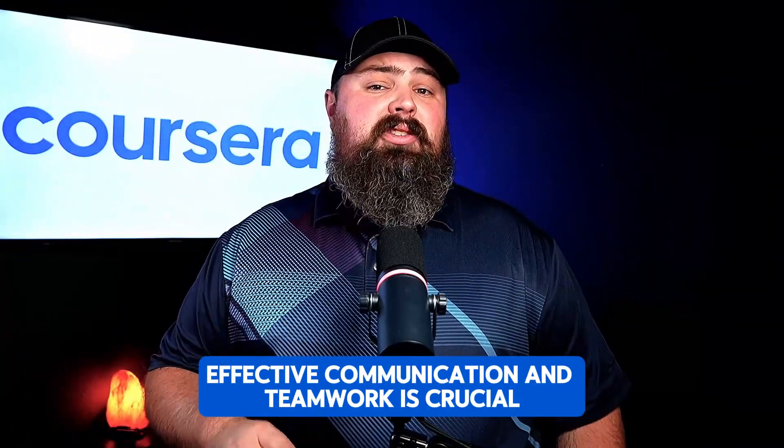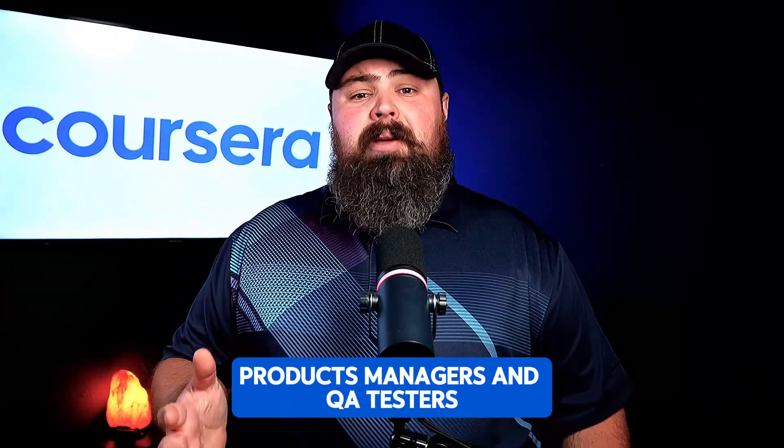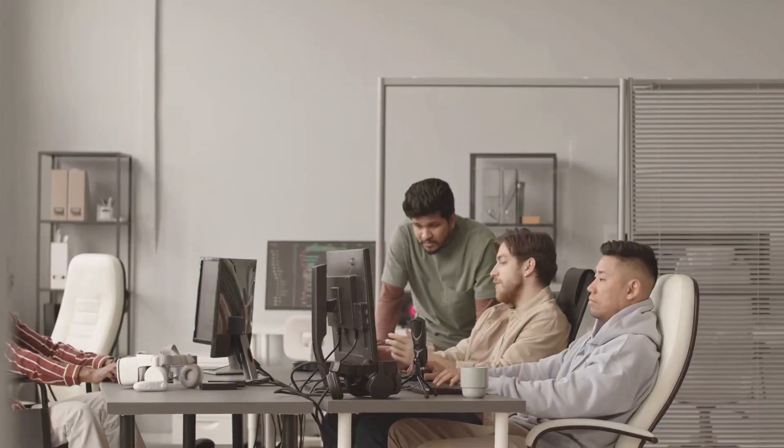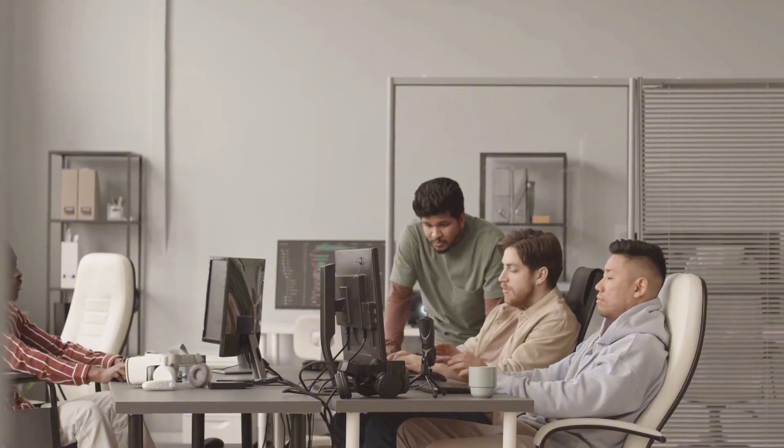Effective communication and teamwork are crucial. You'll often work with designers, product managers, and QA testers. Clear communication ensures everyone is aligned and project goals are met.